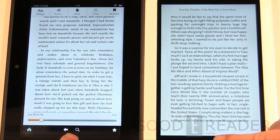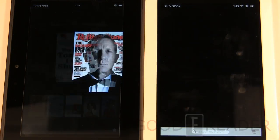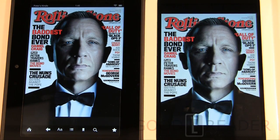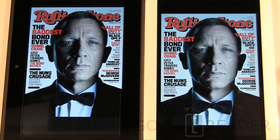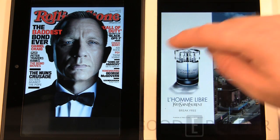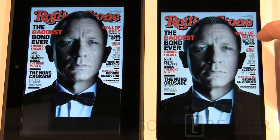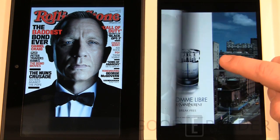One benefit of an Android tablet is doing media-centric things like magazines. Ink-based readers lack color so you don't get the most out of magazines. Here we have the same Rolling Stone magazine on the Nook HD and Kindle Fire HD. Remember the Nook has a higher resolution on the same size screen, so take that into account when making your decision.